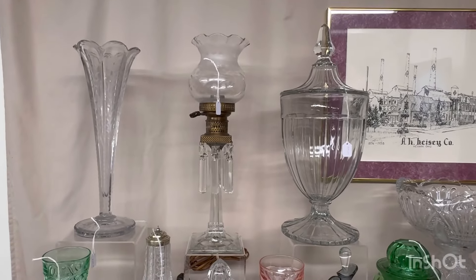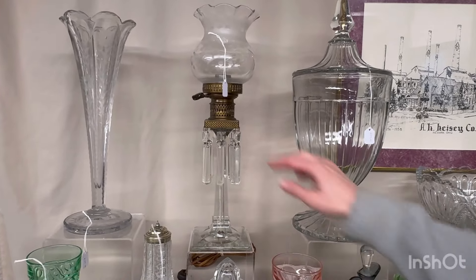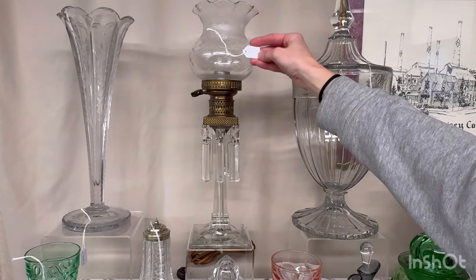Sahara empress dolphin-footed pitcher. It has a nice gorgeous cutting on the outside and it's $175.